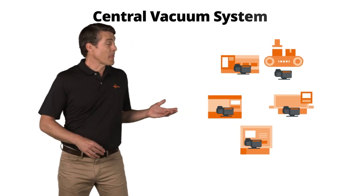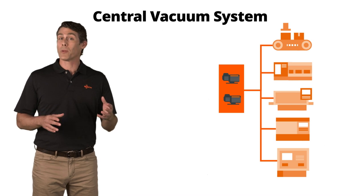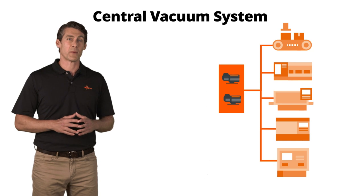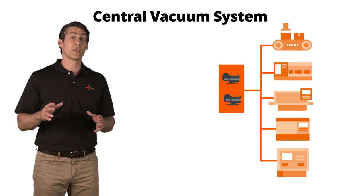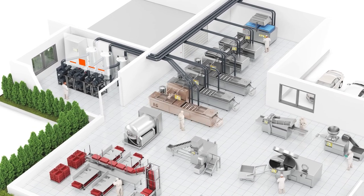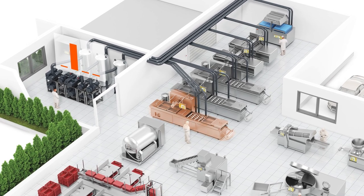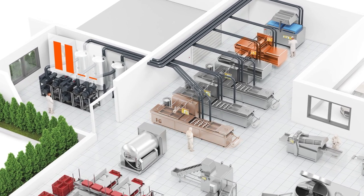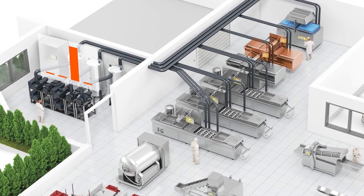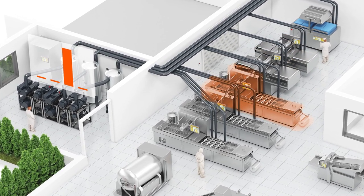Now, if we look here, we can see that the machines remain where they are, but the point-of-use pumps are replaced by centralized vacuum pumps connected by a common header and connecting pipes. A great solution for a facility with multiple points of vacuum use. Central vacuum systems are controlled on a demand-driven basis. This means that switching individual vacuum modules off and on enables the vacuum system's performance to be adapted to overall demand. As a result, maintenance and energy savings can be achieved and reliable operation can be ensured.